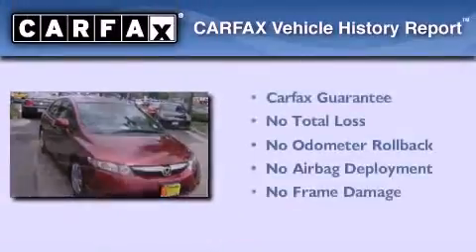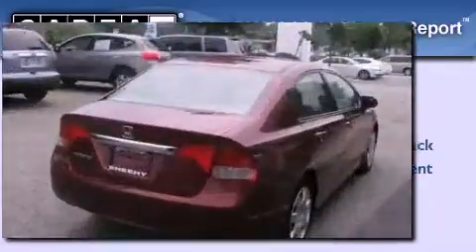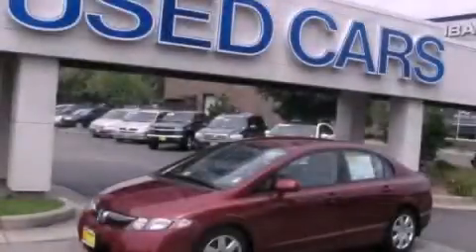Or 100,000 miles of powertrain warranty coverage. Not to mention that this Honda qualifies for the Carfax Buy Back Guarantee. Please call us today for more information on this great vehicle.